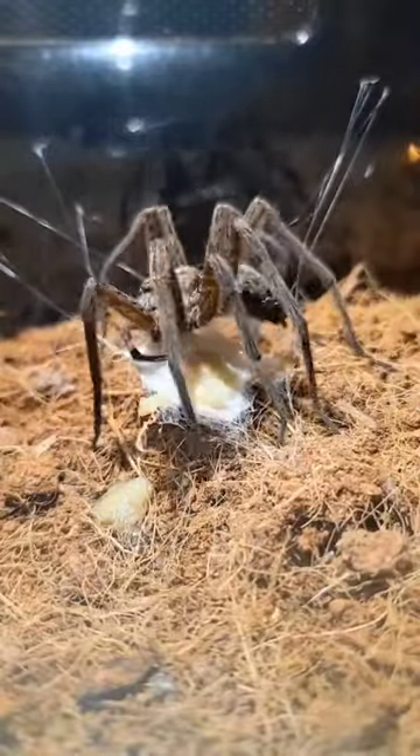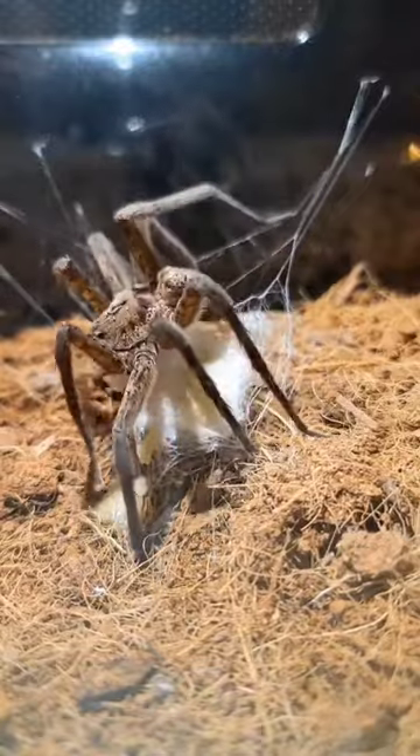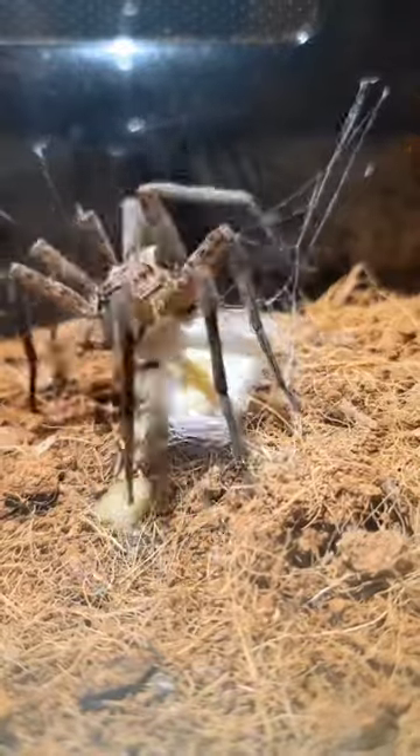This is quite possibly the biggest spider in North America. This is a Lake Okeechobee fishing spider, and today she blessed us with making this big, beautiful web egg sack.